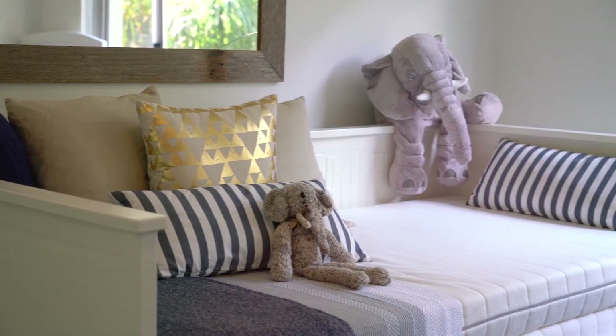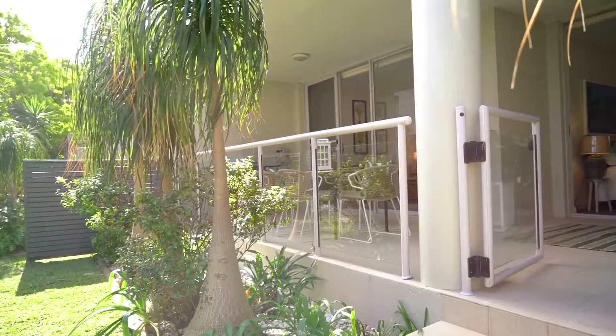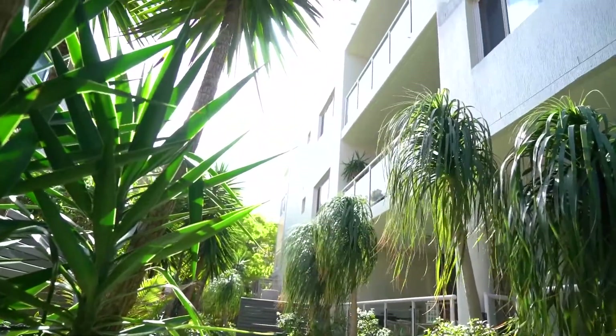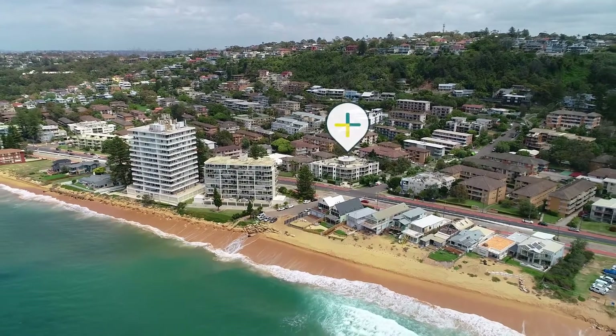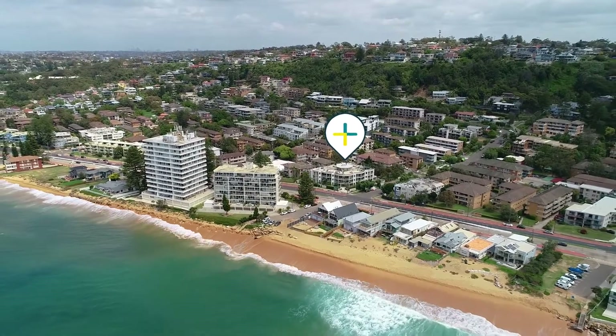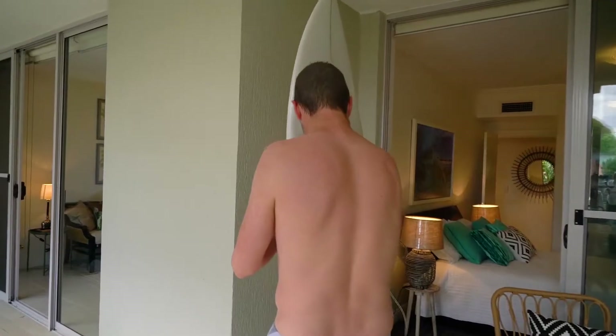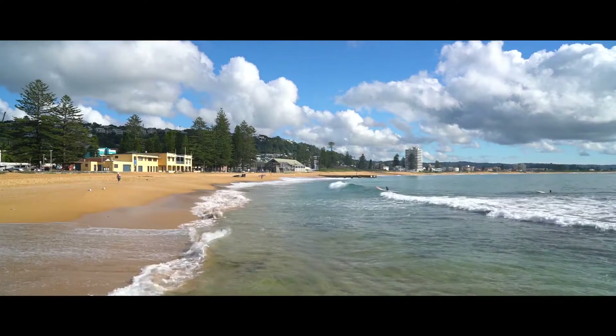Really the maintenance as well — the turnkey aspect, the fact that we can just work hard, come home and not worry about the place. It's just really low maintenance. I love the fact that you can get home on the weekend and just forget about the car. I mean, I go across the road, go for a swim, go for a surf, come back, have a shower — it's just right there.